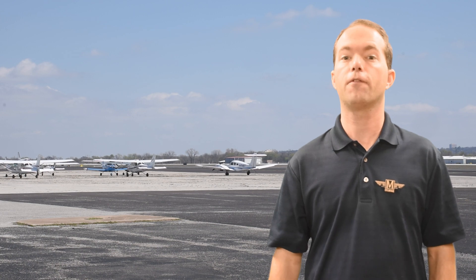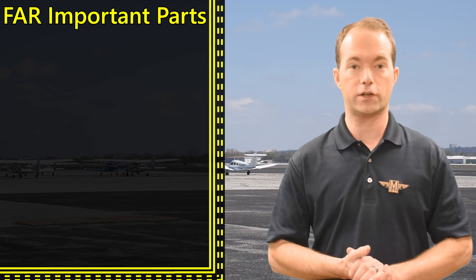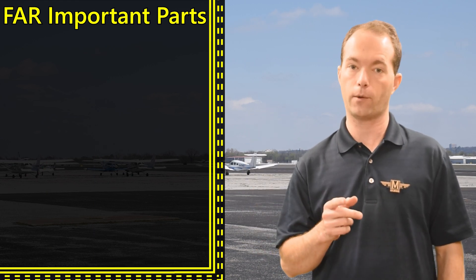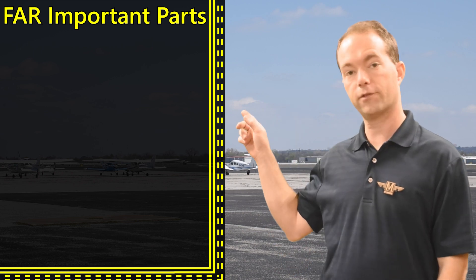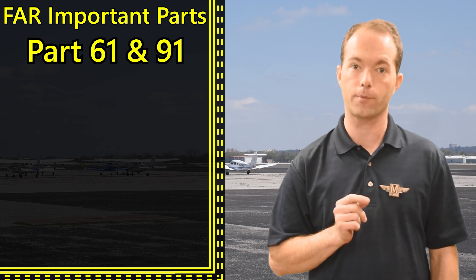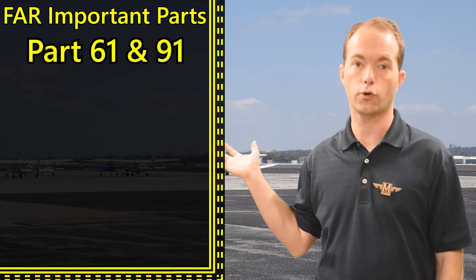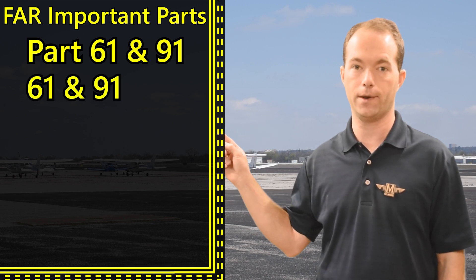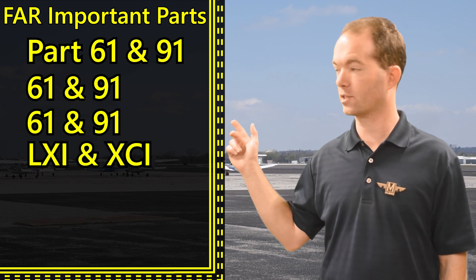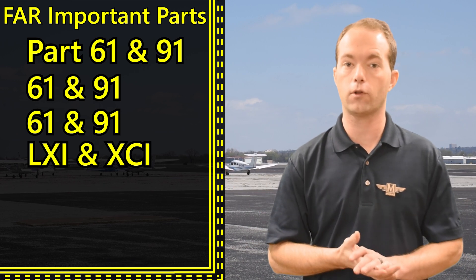So let's start at the very beginning — a very good place to start. Without much exception, there are only two parts of this book that matter to you, the visual flight rules people at least, and that's Part 61 and 91. Knowing these will get you a long way toward the goal line, and if you're having insomnia, you can read the rest of it and you'll be cured quickly. 61 and 91.